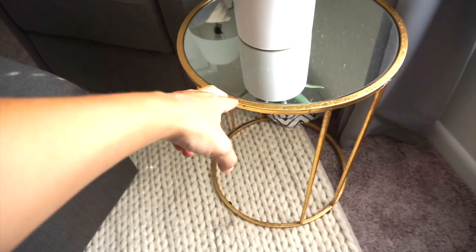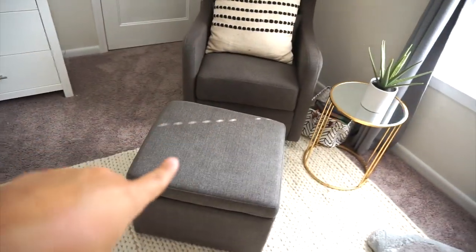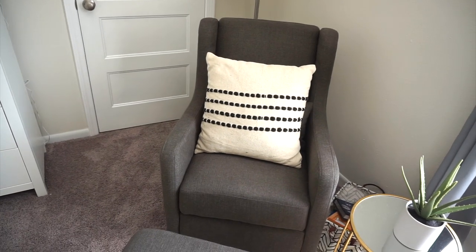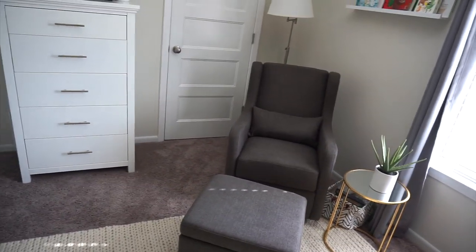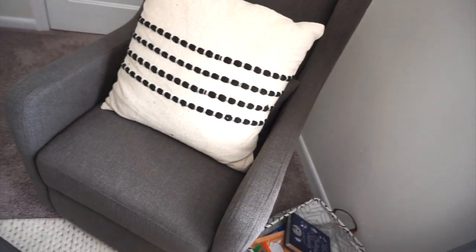I got this table from HomeGoods and this plant from Target. Then I got this rocking chair — it's like a glider, so it goes back and forth and swivels. It also has plenty of storage, which is really nice. It's called the Adrian by Carters, which is from Da Vinci. Really beautiful, high quality. I love the size — because my room is not super big, I didn't want a very large glider, and this was just perfect. It comes with this back support pillow, and I do have this pillow for decor from Hobby Lobby.